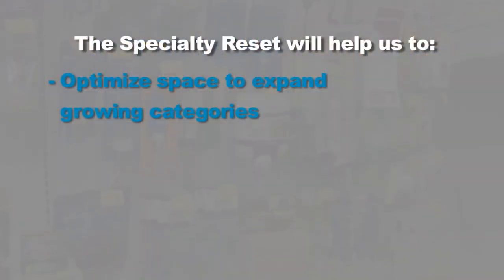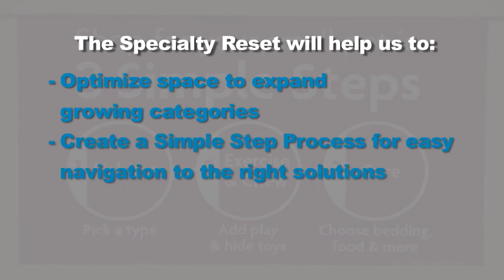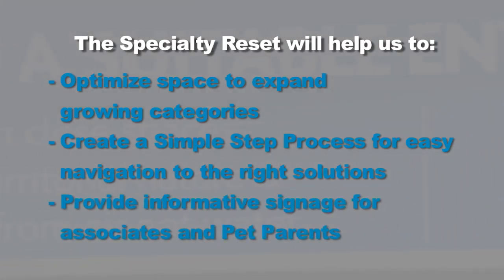This ends your tour of the Small Pet section. We're excited about this reset and know that it will make it easier for you and your pet parents to find the right solutions. As you saw and heard, this reset focused on: first, optimizing space to expand growing categories from Small Pet and Aquatics; creating a simple step process to help customers easily navigate the aisles and find the solutions they need; and last, providing information through signage to help educate our pet parents. We believe these changes will strengthen our position as a leader in specialty. We are the best shopping destination for Aquatics and Small Pet, providing the best assortment of solutions and the best shopping experience for our pet parents.